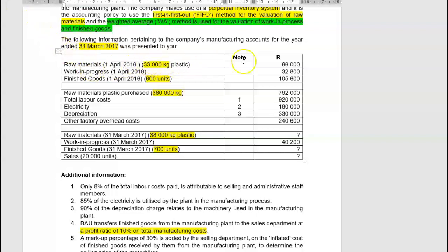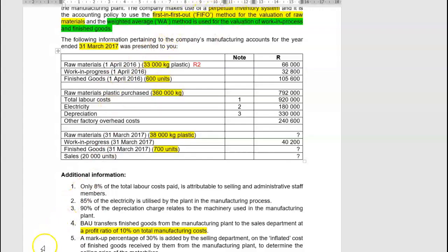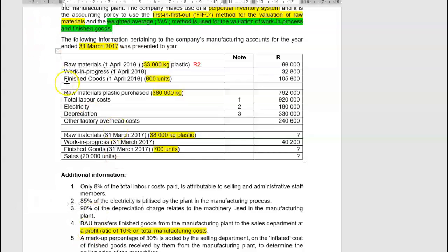We are going to open up raw materials. We had 66,000 rand of raw materials — 33,000 kgs — so the cost was 2 rand per kg. When we open up our raw material account, opening balance is 66,000. In our table: raw materials, opening inventory 33,000 kgs, total rand value 66,000, cost per unit 2 rand per unit. It is important that we keep track of unit costs as we go along.